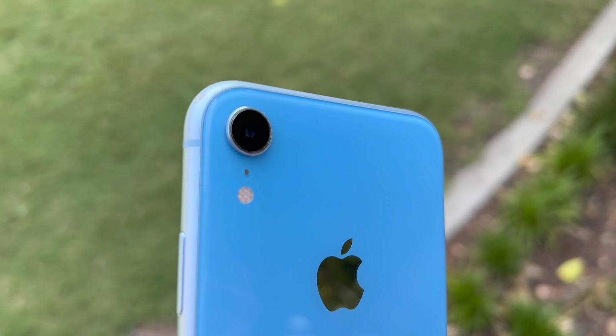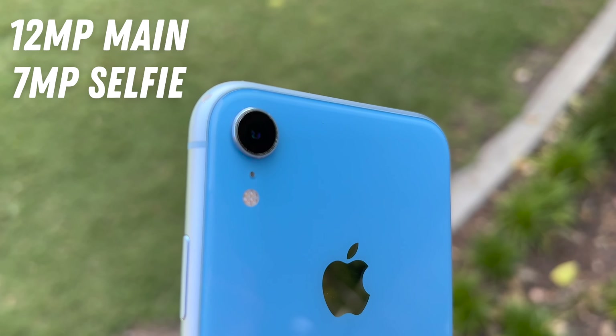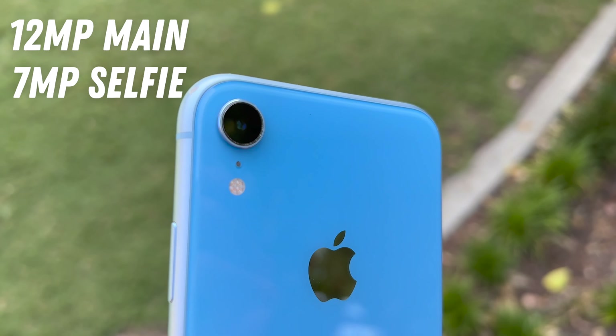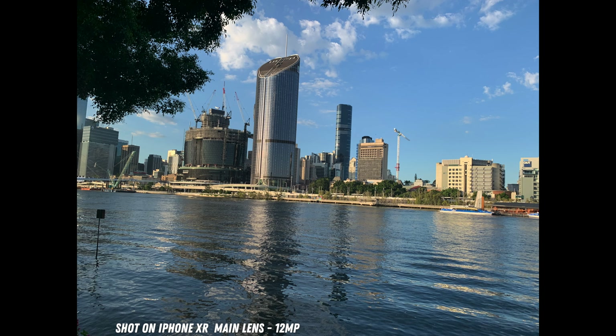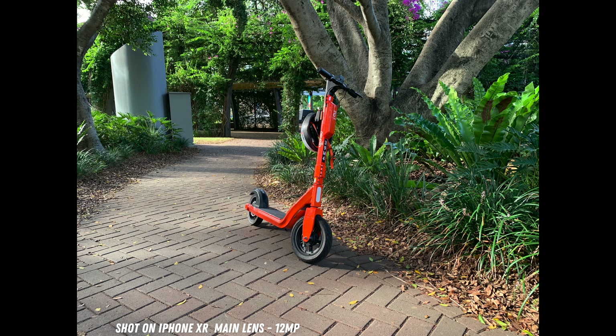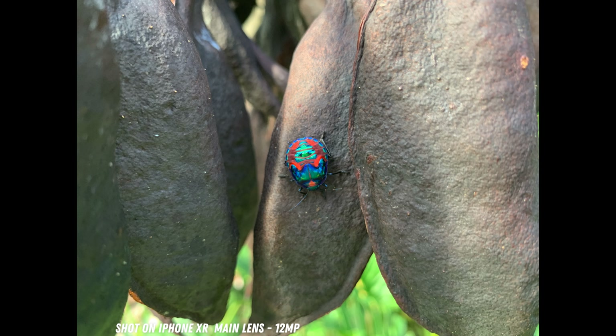Back to the iPhone XR's camera setup. On the rear, we get a single 12 megapixel lens and a 7 megapixel selfie camera on the front. Being nearly 5 years old, the technology has progressed quite a bit, but by no means are these cameras bad. They're still very decent, with sharp details, accurate colours, and great stabilisation. They'll do the job just fine for capturing your memories, and can definitely take some rather impressive shots.